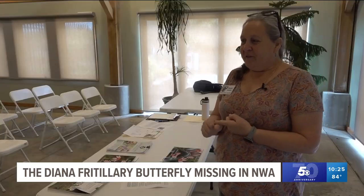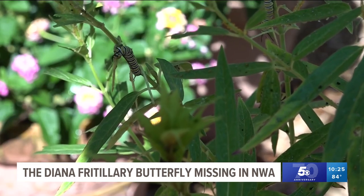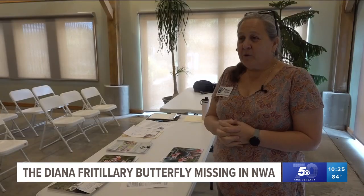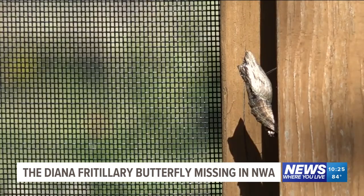You either leave your leaves, which doesn't cost anything, or don't spray pesticide, which doesn't cost anything, or join social media and participate with photos on iNaturalist.